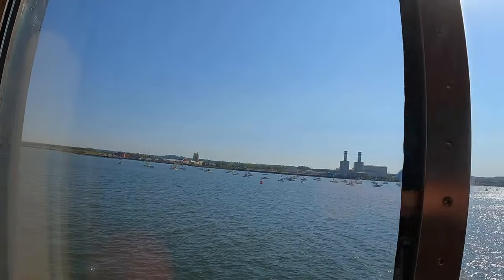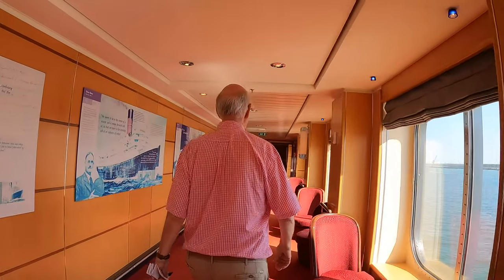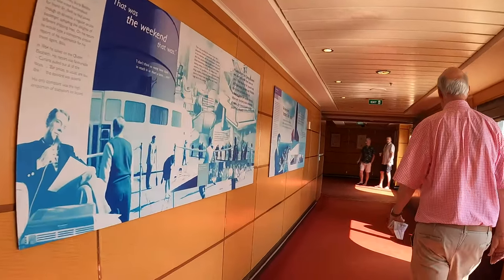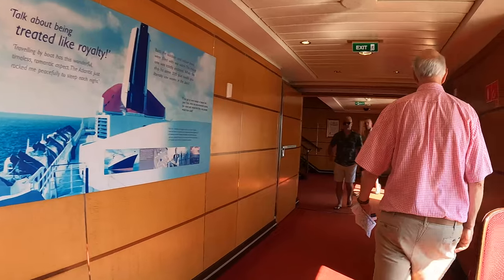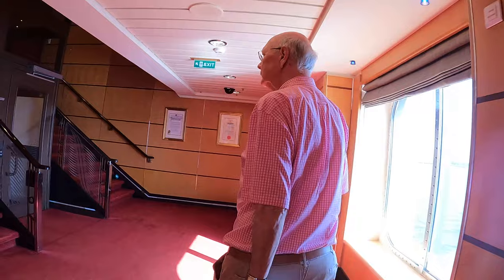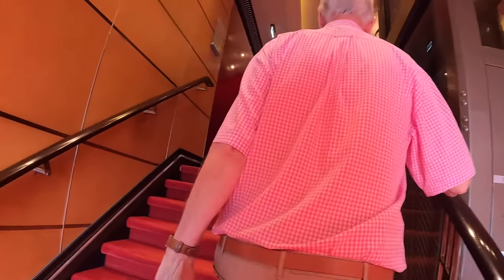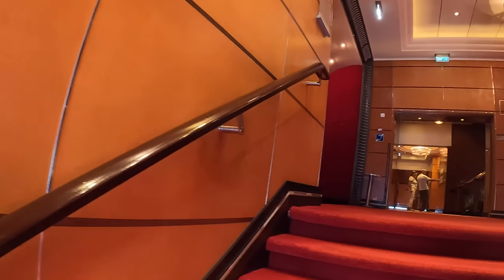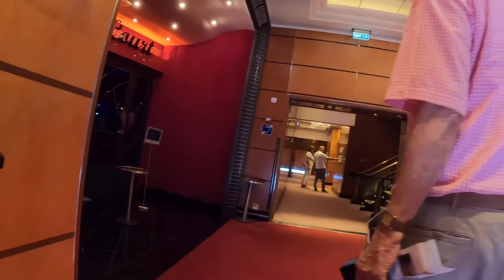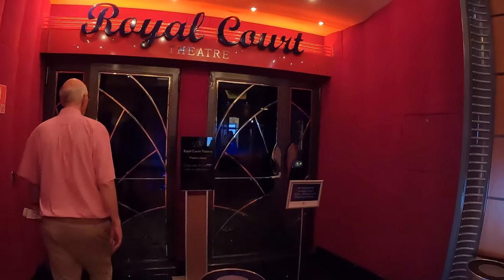Good afternoon everyone, this is speaking from the bridge. I'd like to wish you all a very warm welcome. At 16:30 today — which is in 15 minutes time — the ship's alarm signals will be sounded. All newly aboard guests are to familiarize themselves with the ship's emergency procedures. The general emergency alarm consists of seven short blasts followed by one long blast. During today's safety familiarization there is no need to proceed to your assembly station if you already attended during embarkation. There you can hear them chatting about the emergency sound.